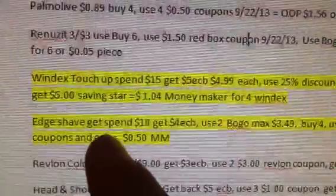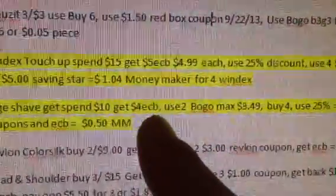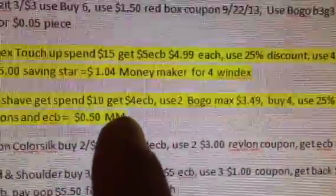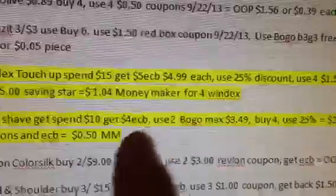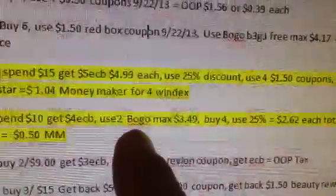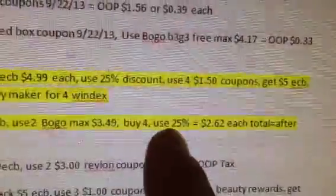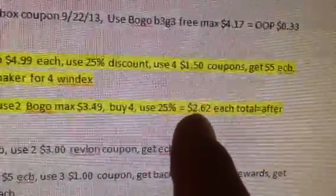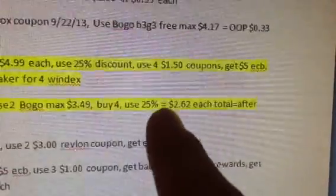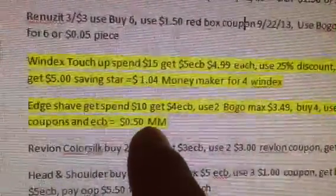The next thing is the Edge Shave Gel. It's spend $10, get back $4.00 in extra care bucks. You can only do this one time as shown on the newspaper for next week's sale. We had some BOGO coupons on coupons.com — hopefully you're printing those out. You want to use two with a max value of $3.49. You want to buy four of them. Hopefully it takes off the 25% off on each, as they're not going to be on sale, so they're going to be roughly $2.62 a piece. After your 25% off and BOGO coupons, and after the $4 in extra care bucks you're going to get, it's going to be a 50-cent money maker on that one.